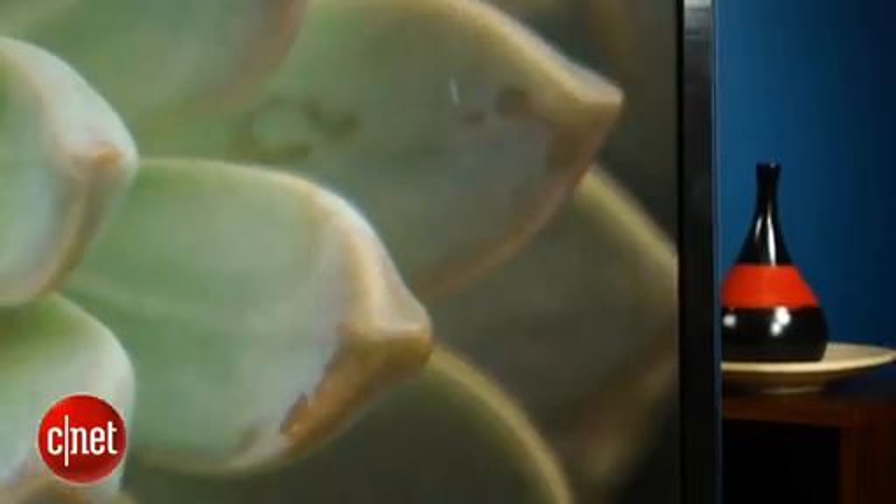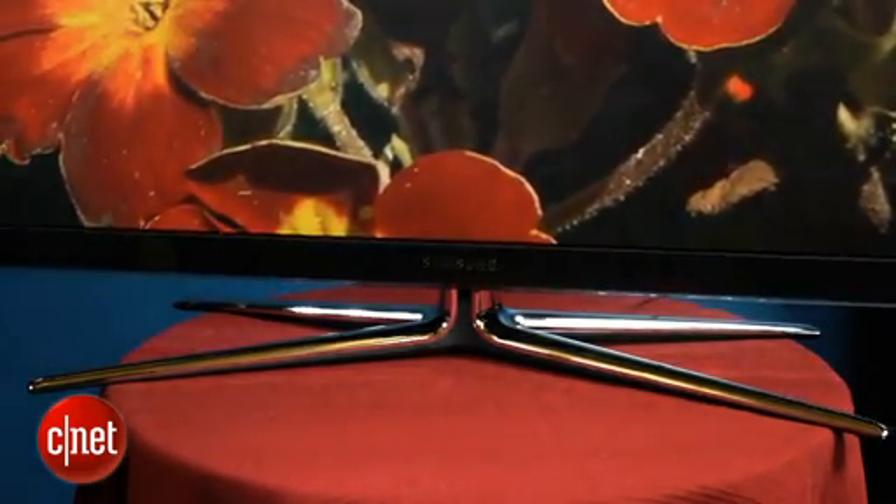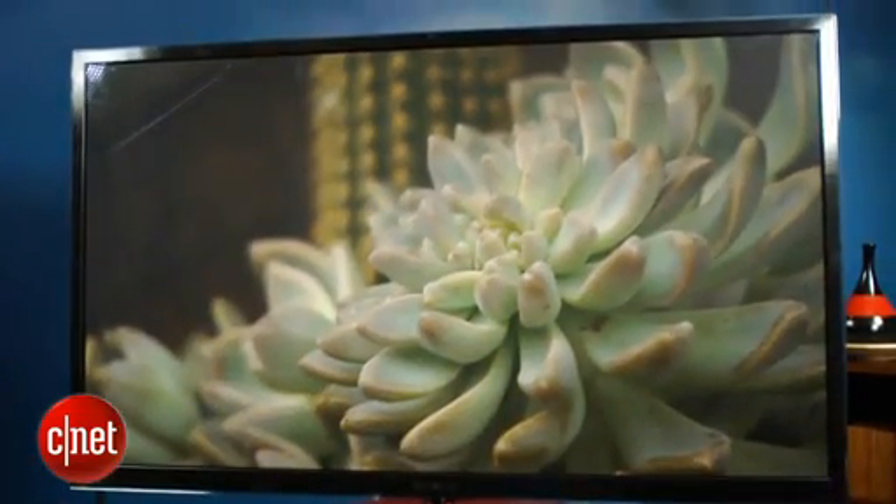On the downside, its shadow detail wasn't quite as good as we've seen on some of the best TVs. The TV also has slightly worse ability to reject ambient light than some of the other TVs we've seen. That's compounded by the fact that the 60-incher didn't get as bright as we've seen on some other TVs of its size.